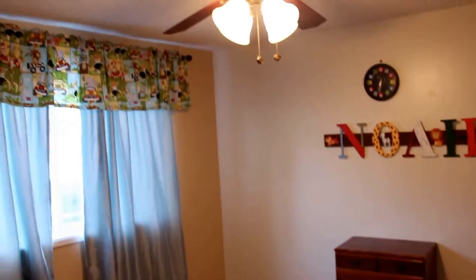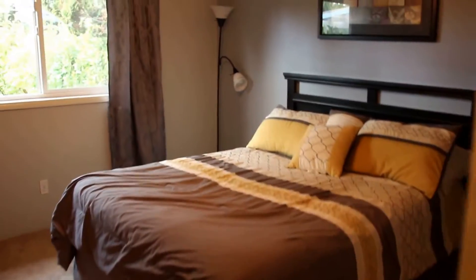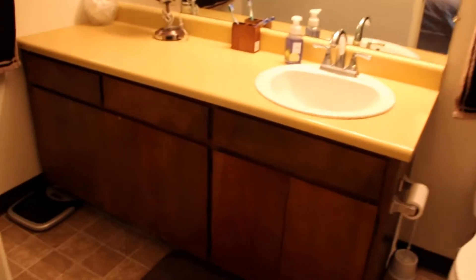Look at this — this room is big and it's got a ceiling fan. Plenty of space for your bed and dressers. And here's the master — plenty of room for a large bed in there.